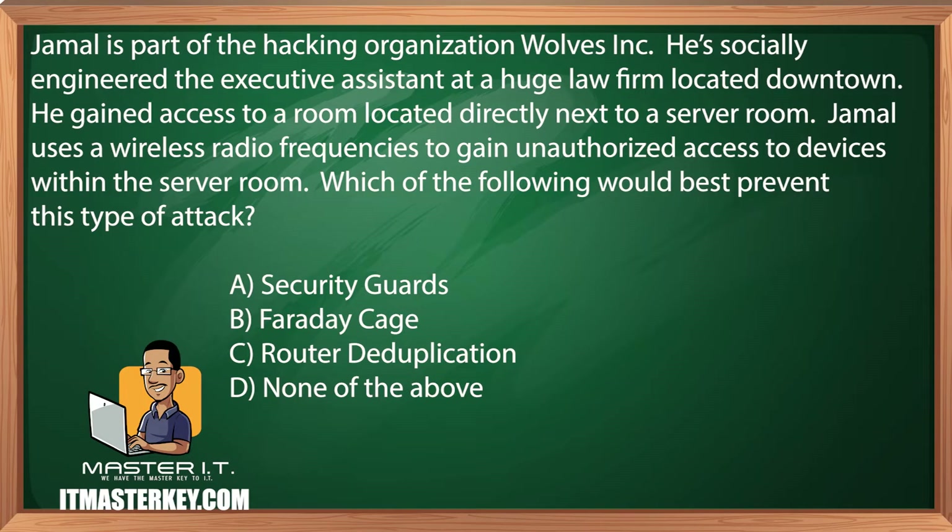Jamal is part of the hacking organization Wolves, Inc. He socially engineered the executive assistant at a huge law firm located downtown. He gained access to a room located directly next to a server room. Jamal used a wireless radio frequency to gain unauthorized access to devices within the server room. Which of the following would best prevent this type of attack? Security guards, Faraday cage, router duplication, or none of the above.